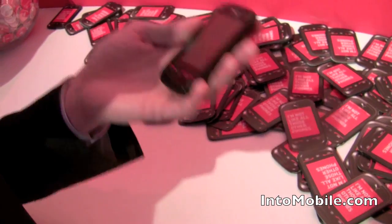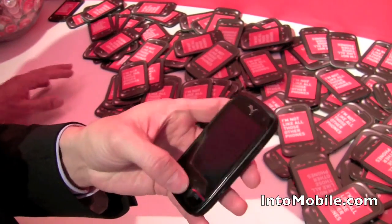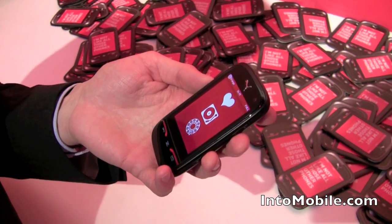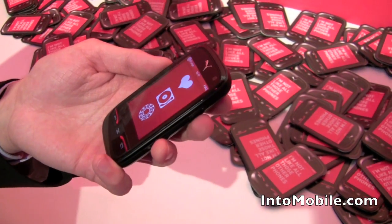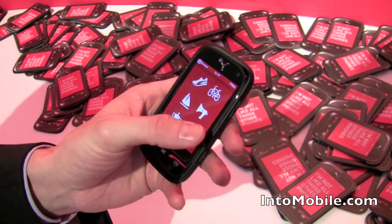Clearly not a business phone, but that's Puma stuff. It's cool, it's young, it's quite colorful, especially with the interface. I'm definitely looking forward to seeing it come out soon. That's the Puma phone from Sagem, and this is IntoMobile at Mobile World Congress.